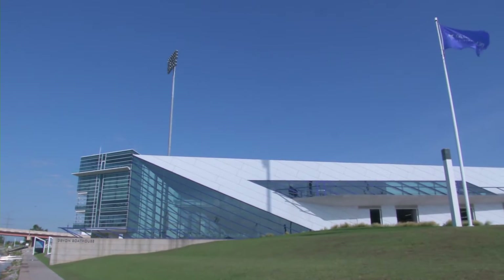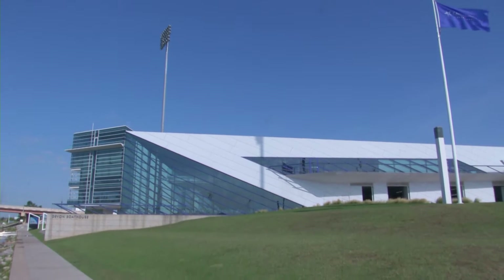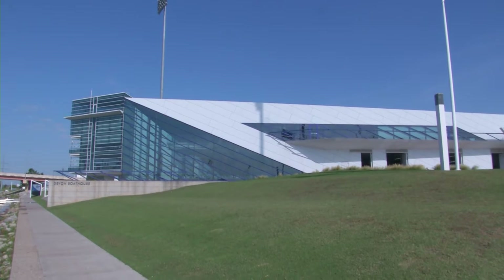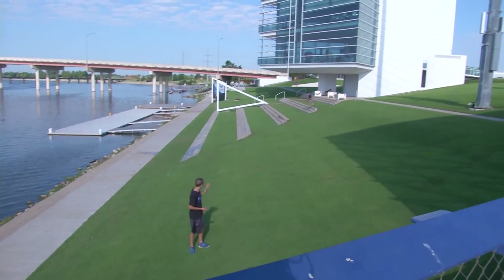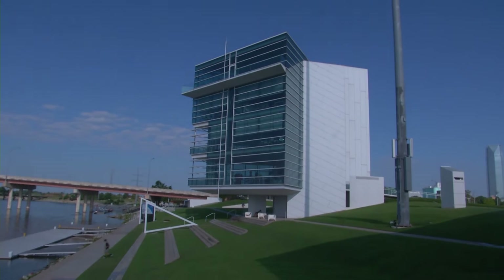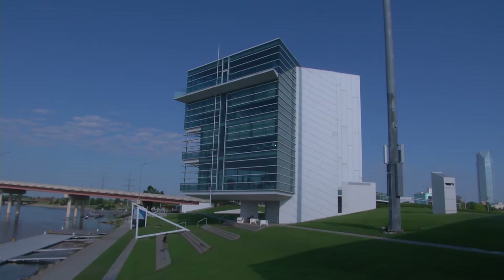The Devon Boathouse has remained the same. It is still the home to the OKC Canoe Kayak Team. It's also home to the OKC High Performance Kayak and Rowing, as well as the OCU Rowing Team. For this event, it's basically the base for all things kayaking. The Finish Line Tower is a unique and cutting edge facility that's gonna give you a memorable and wonderful racing experience here at OKC.